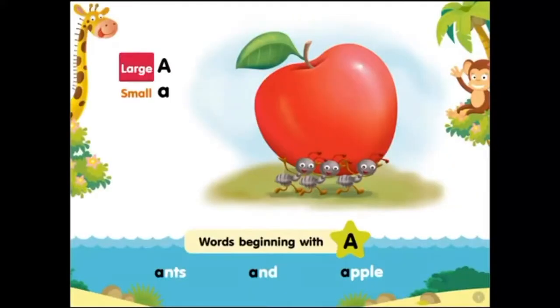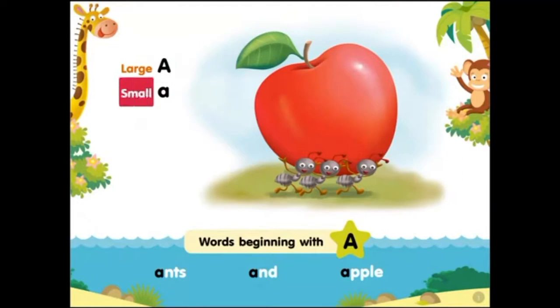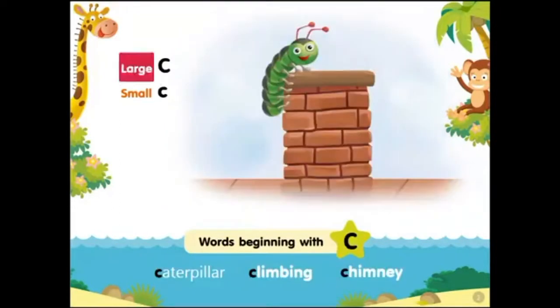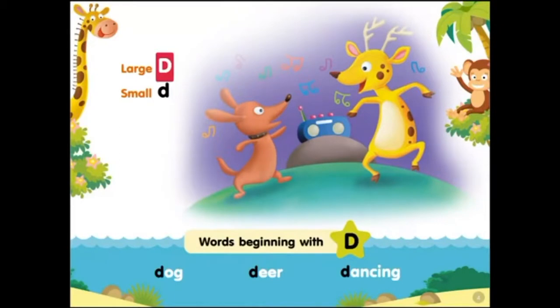Large A, small A. Words beginning with A: ants and apple. Large B, small B. Words beginning with B: bumblebee blowing bubbles.